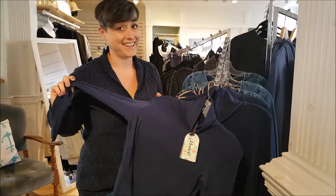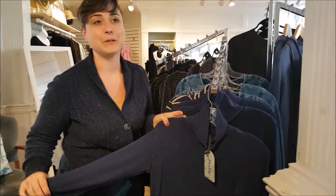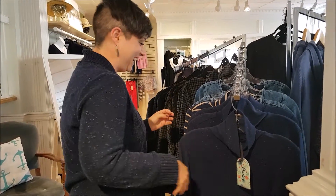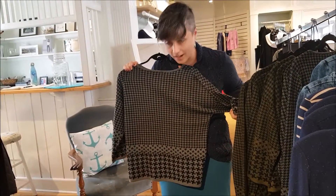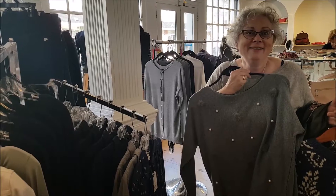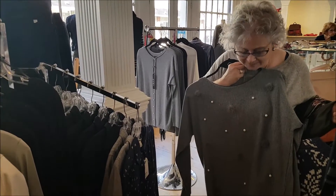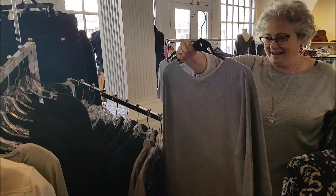Turtlenecks are back in. I like the speckles. And that's really handy when you have children and dogs — to camouflage the dog hair. Of course, the classic houndstooth. That is nice. I like the pom-poms. I love the pom-poms. It's beautiful. Try it on. If anyone can pull off a pom-pom sweater, it is Nan Ha.